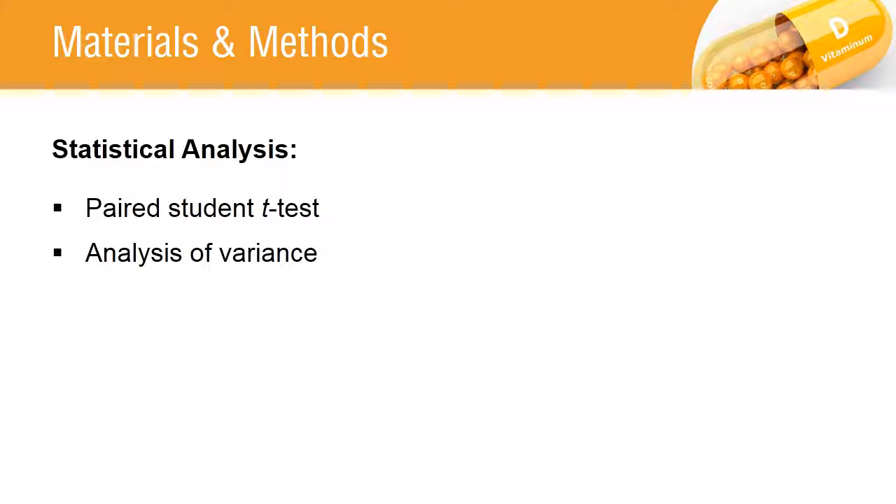Analysis of variance and paired student t-test are used depending on the normality of the data.